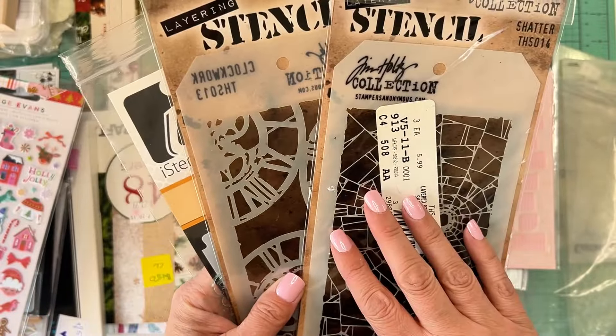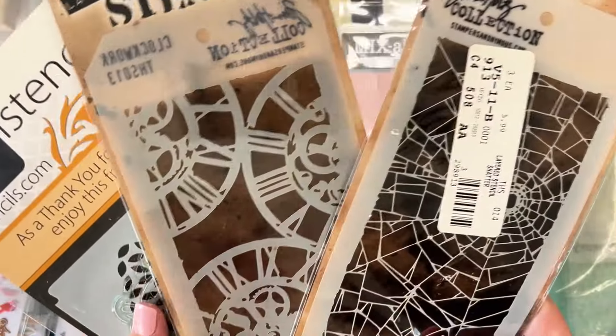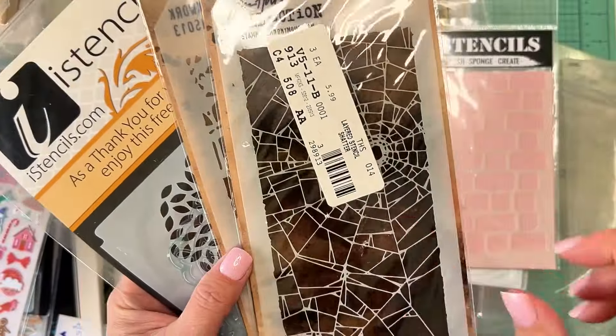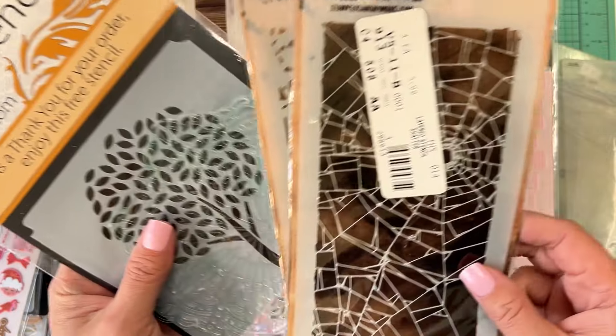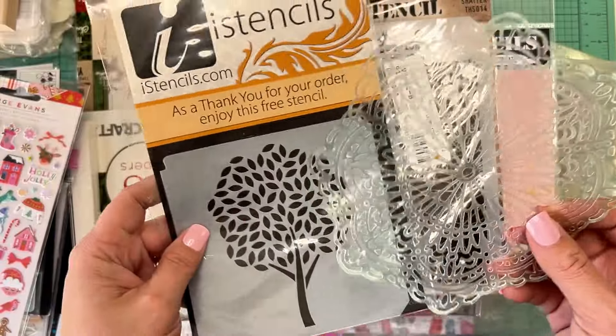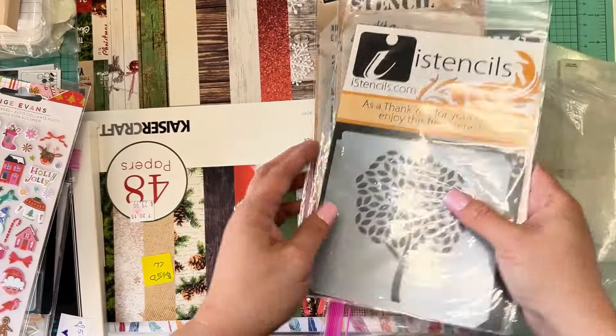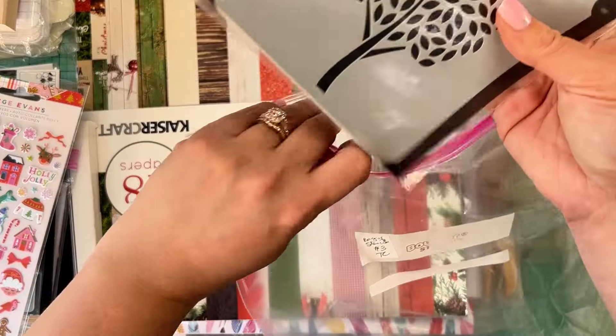Of course when you see Tim Holtz, you get it. These were all in a pack — my mom loves clocks, so there's one for her. Cobwebs for Halloween or vintage-style projects. A little doily-type stencil, and a tree. All of that for $3. Cannot beat that.